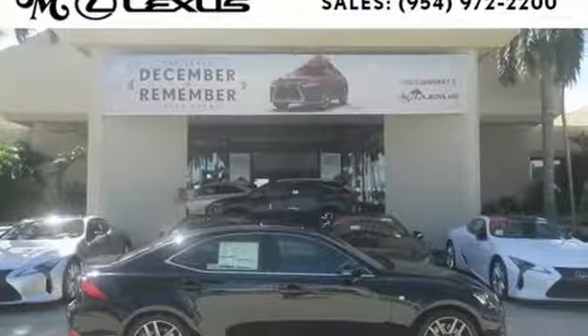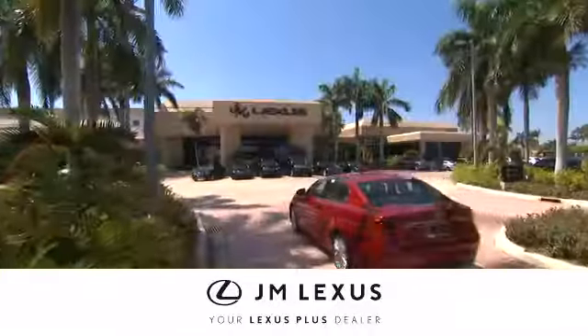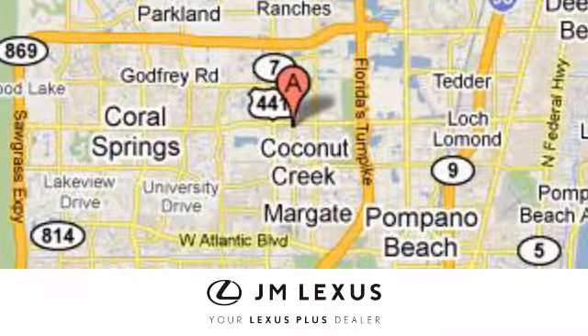You'll have no problem being noticed in this luxurious Lexus. Come and see it before it's too late. At JM Lexus, drive luxury and experience world-class customer service. We're conveniently located just east of 441 on Sample Road in Margate, Florida, just west of the Turnpike.